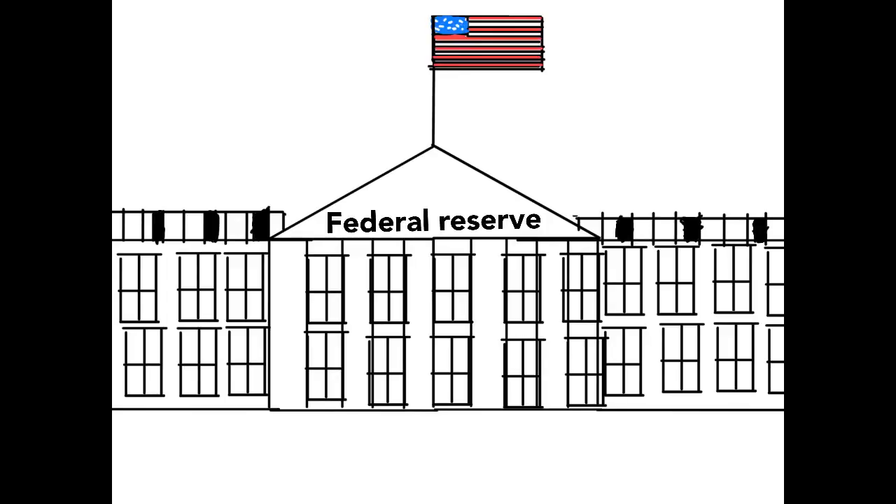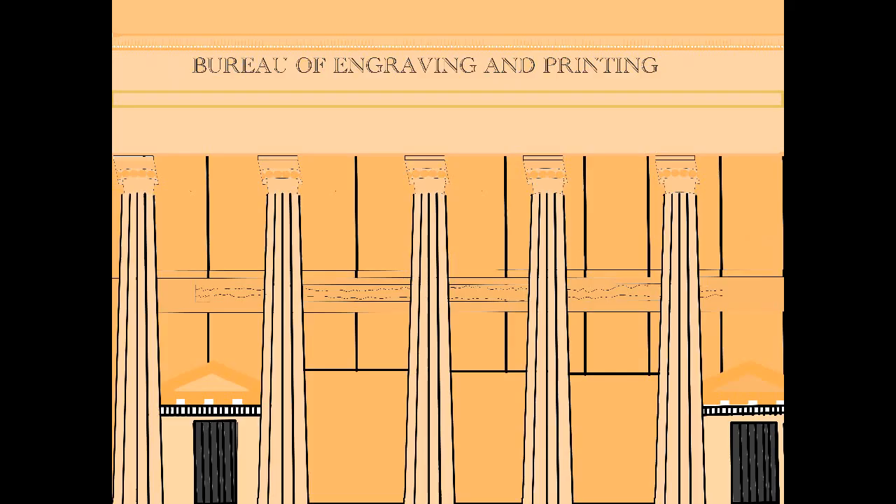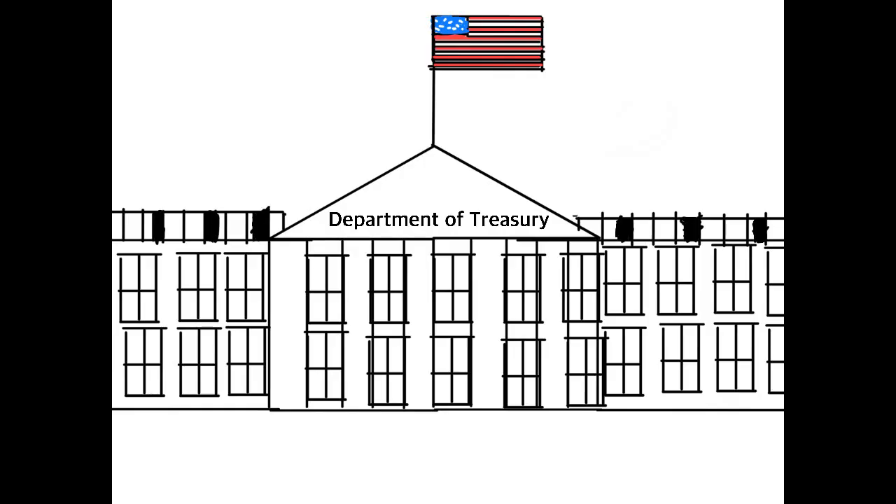The U.S. Department of Treasury is in charge of the production of money. It oversees two branches that produce the money: the U.S. Mint makes coins, while the U.S. Bureau of Engraving and Printing makes paper money or dollar bills. The U.S. Department of Treasury hires designers who create sketches and models of paper money and coins.